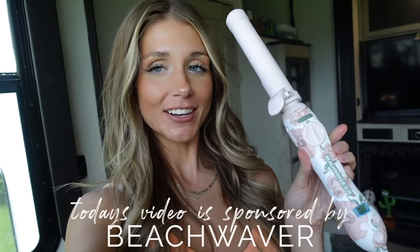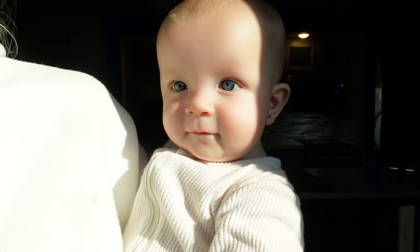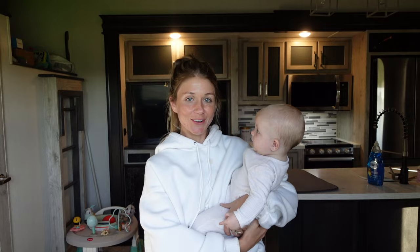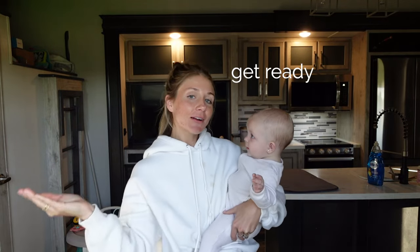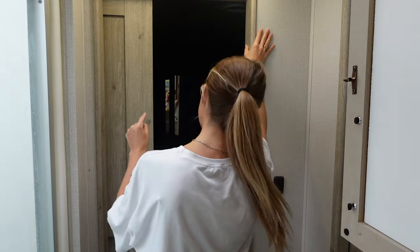Thank you to Beach Waver for sponsoring today's video. Say hey besties, good morning everybody, welcome back to the channel. I thought it would be fun today to do a little get ready with me. I get a ton of questions on how I get ready with a six month old, and let me tell you, it is effort. I'm booked and busy.